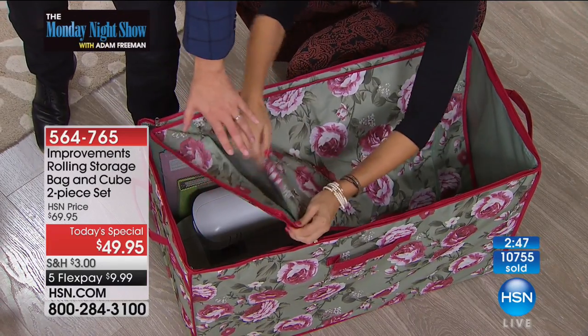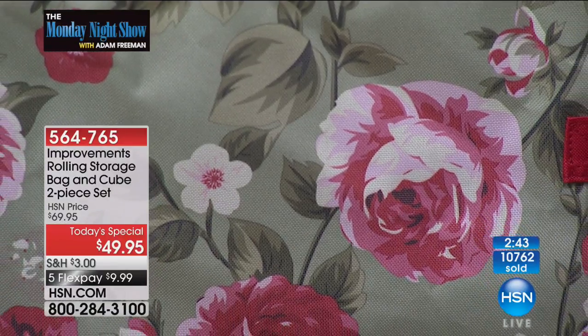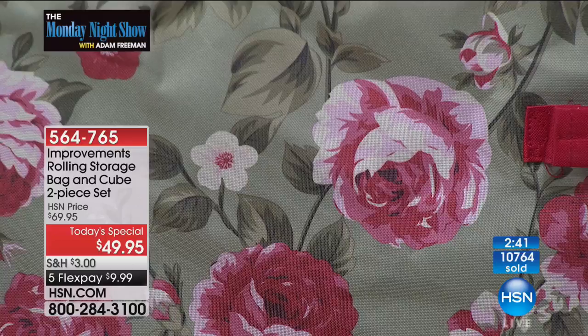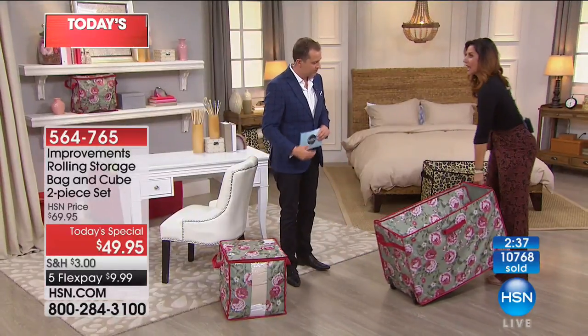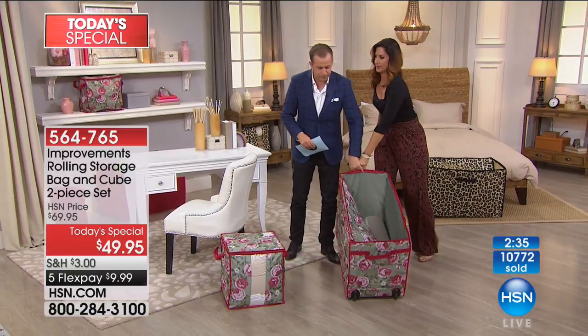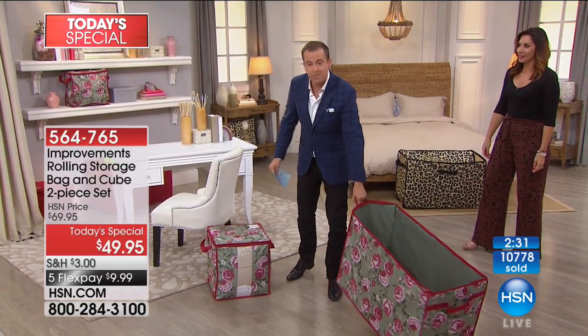That's the red floral — guys, if you want the red floral, you must be dialing now. It's nearly gone, and I can see why — it's very pretty. Can you show me how easy it rolls? There's a lot of weight in here, and still you could just roll it because it doesn't matter. That's the joy — you couldn't lift this, but you can just roll it.